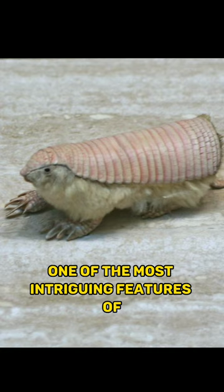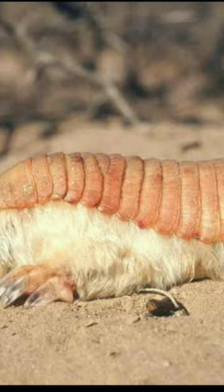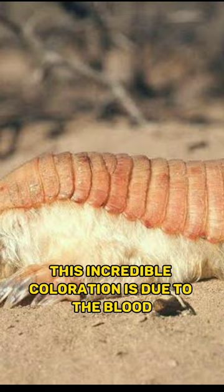One of the most intriguing features of the pink fairy armadillo is its unique pinkish shell. This incredible coloration is due to the blood vessels that lie close to its skin, giving it that cute rosy hue.